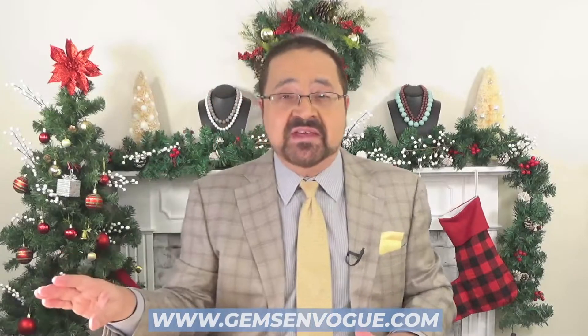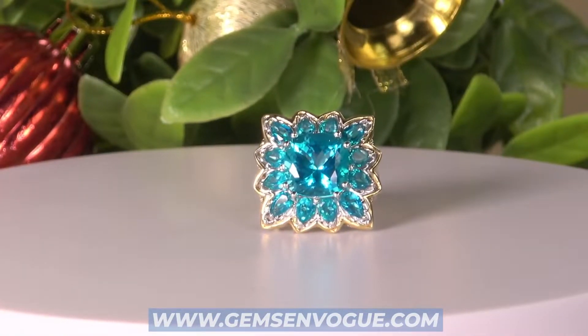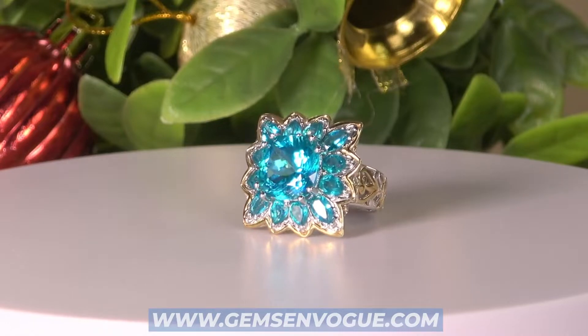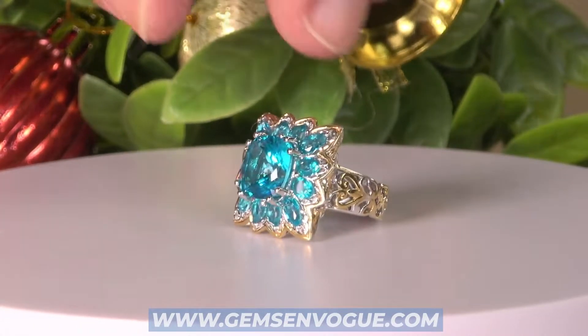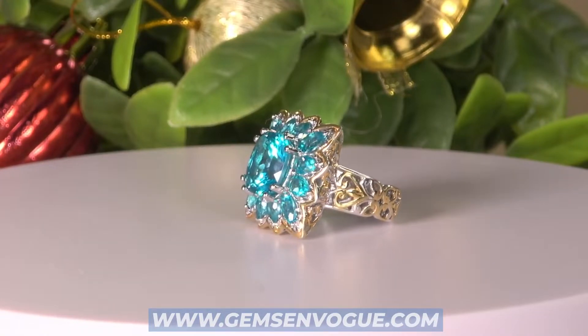How about a Petahiba topaz? This one is a one-of-a-kind with a big cushion shape and it's surrounded by gorgeous ovals and marquees, giving you a total weight of 8.51 carats. This one of course has a classic beautiful shank that I know you love.